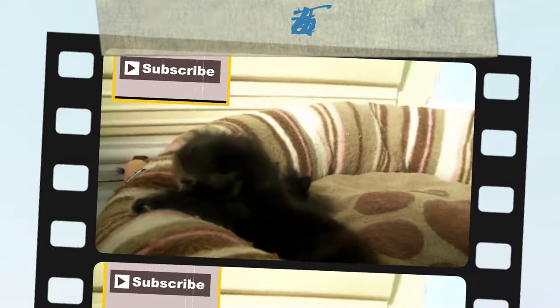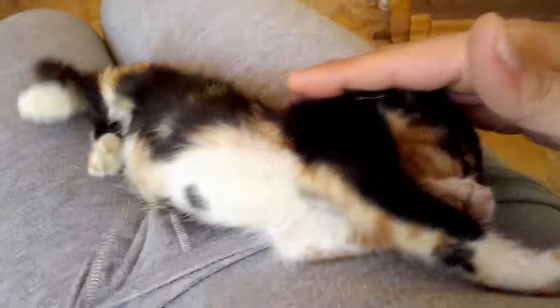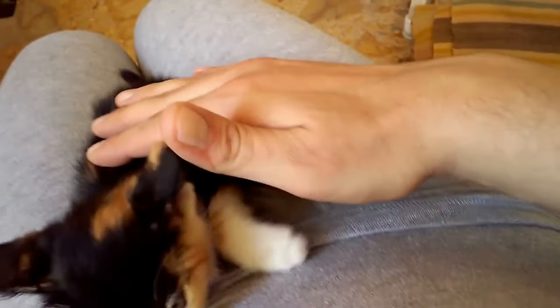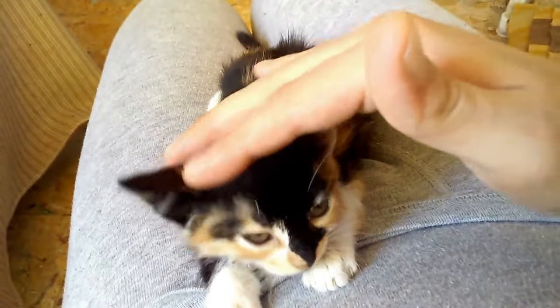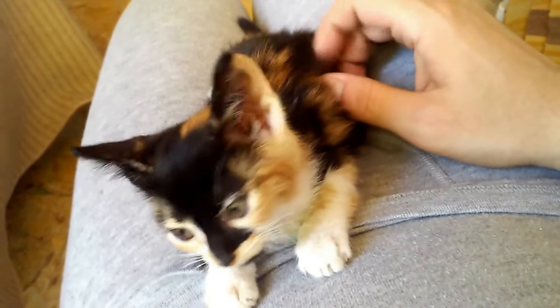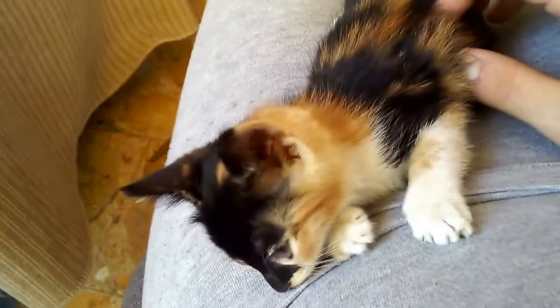Tortoiseshell cats are so named for their distinctive two-toned coats. Their coats resemble tortoiseshell, an ornate material produced from the shells of tortoises. Tortoiseshell cats, or torties as they're affectionately known, have coats that combine two colors other than white, usually in large patches or closely mixed. Most torties have ginger and black coats that may vary in shades and patterns. Tortoiseshell cats are by no means their own breed, but there are some unique attributes that make a tortie a tortie.